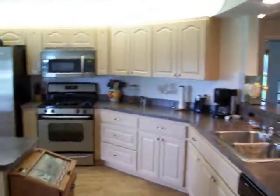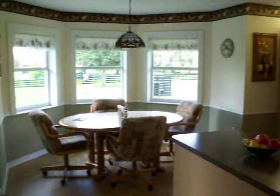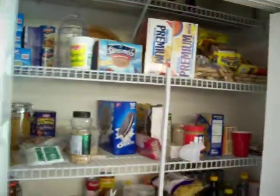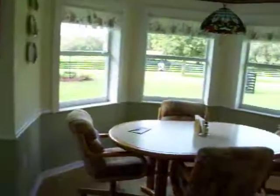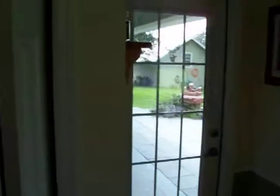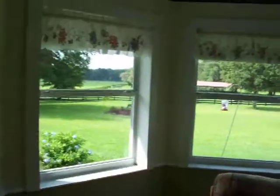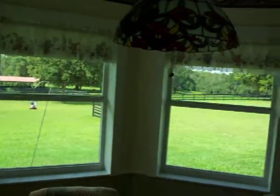Into the kitchen area. Pantry there. Door to the outside — back porch. View out the kitchen windows.